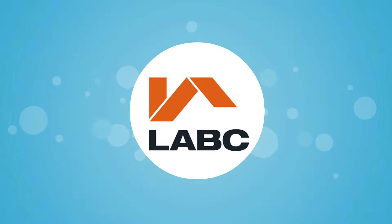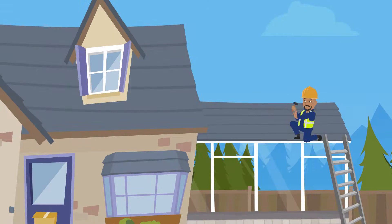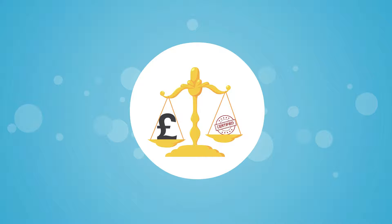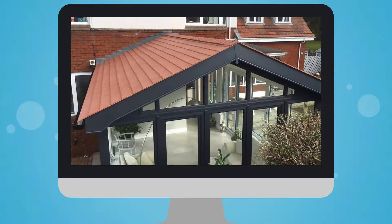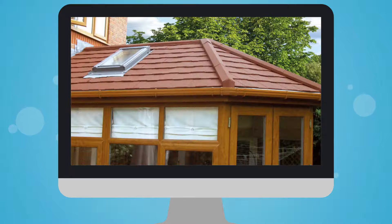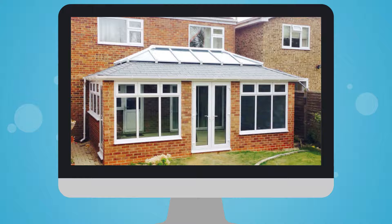All of our roofs are LABC approved and come with a building regulation certificate, giving you the peace of mind that the roof was built to a standard and not just a price. Our roofs are available in a range of different colours to suit any property, and you also have the option to personalise your project with roof vents and lighting.